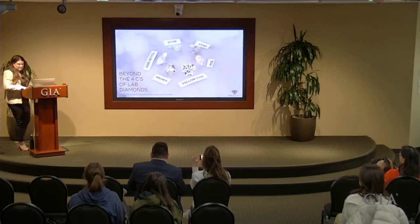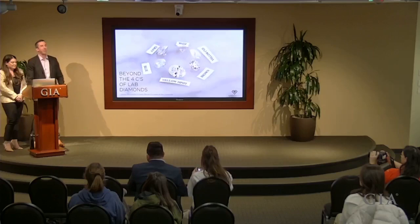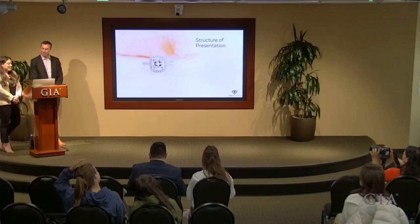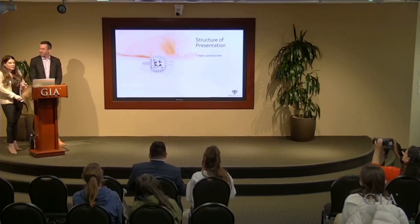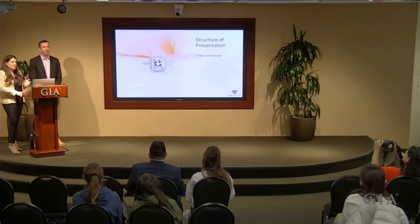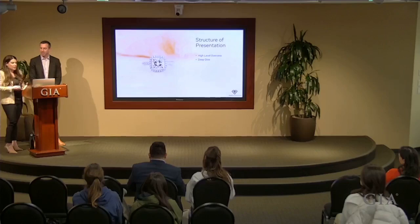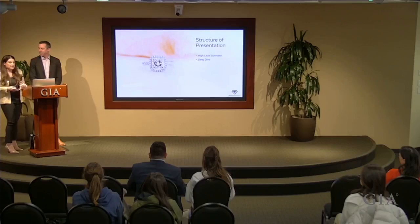Thank you Peter for that introduction. Thank you to the GIA faculty, leadership, and students for having us today. We're really excited to share what we've learned about lab-grown diamonds. Our presentation is going to be structured into three main components: a high-level overview touching on the differences between lab-grown and natural diamonds and quality characteristics beyond the four C's; then a deep dive exploring how and why these quality characteristics present — we'll be sharing images and videos, which we're putting up on our website at adadiamonds.com/GIA if you'd like to view them in high resolution.